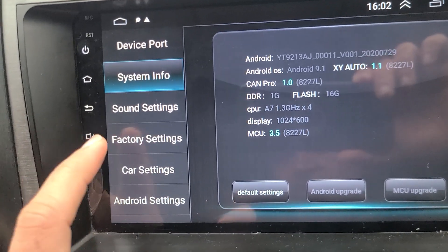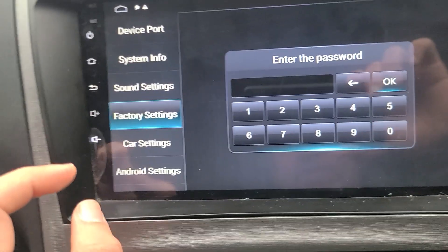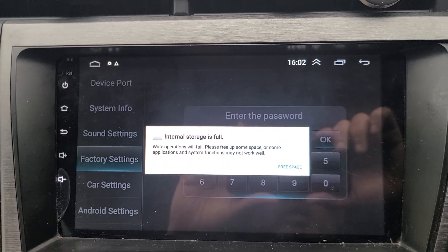I have checked the factory settings and I have rebooted the system but it's the same error. Can somebody from XY Auto help me please?